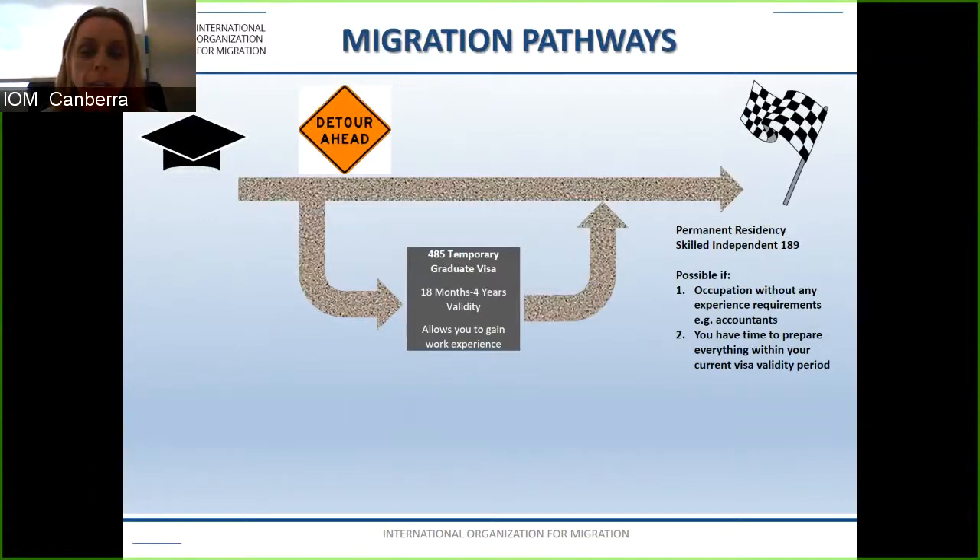The subclass 485 is a visa with 18 months to four years of eligibility and it allows you to gain work experience in Australia. It also helps you determine whether you want to stay in Australia permanently if you're unsure of what you want for the future.